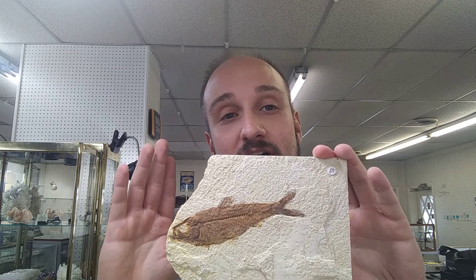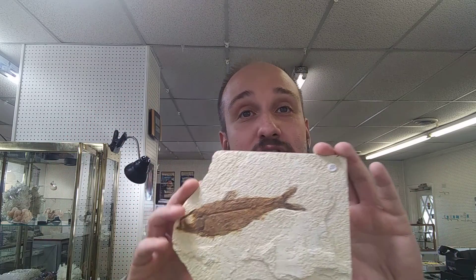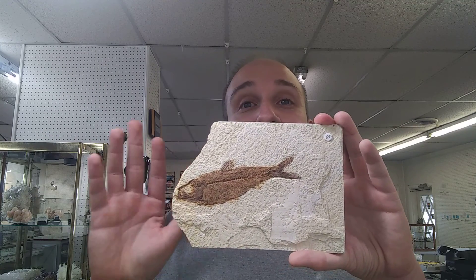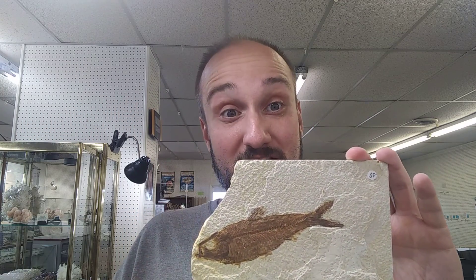It is the remnants of a group of interconnected inter-mountain lakes in three basins along the present-day Green River in Colorado, Wyoming, and Utah. Interestingly, the lakes are believed to have persisted for around 12 million years, which is a tremendous amount of time for a series of lakes.